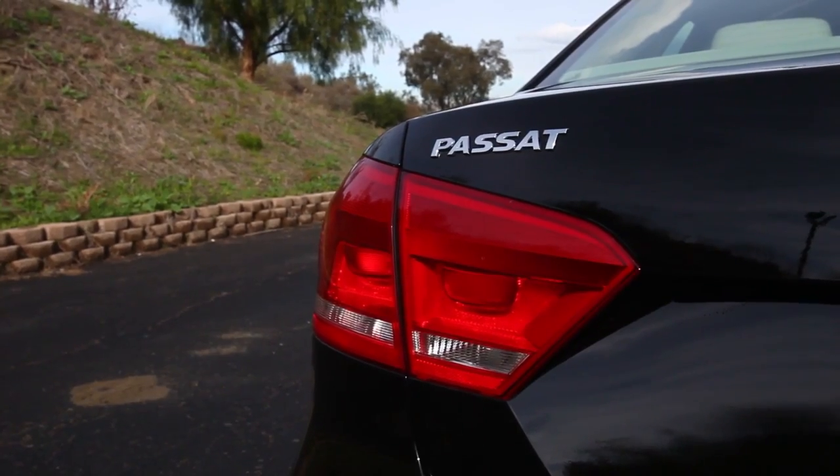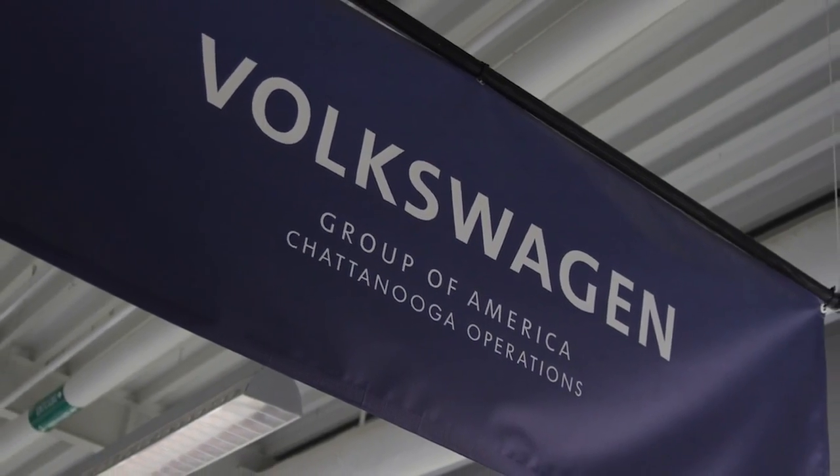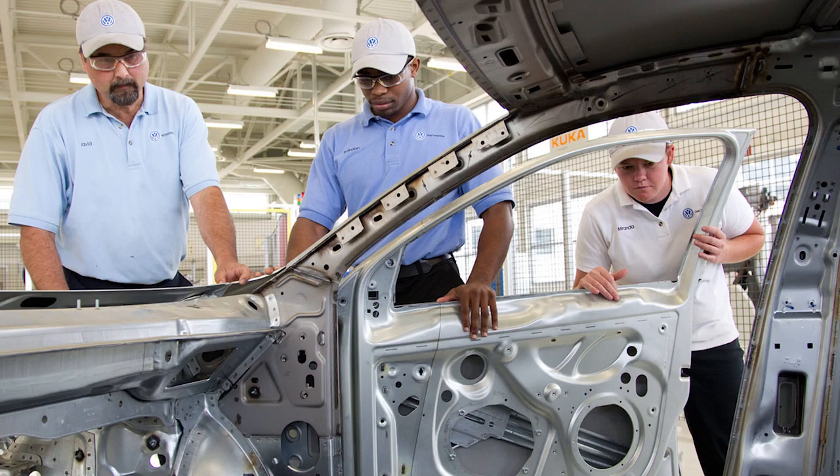This particular model is the SEL Premium version. This new Passat is built in the all-new plant in Chattanooga, Tennessee — they call it their flagship plant. It is their most modern and most technologically advanced plant. It's also very green: it is a zero landfill plant, and they collect all of the rainwater that lands on the roof of the building and use that in the restrooms of the plant.